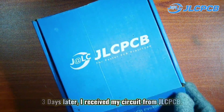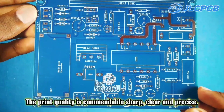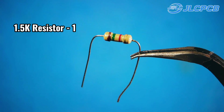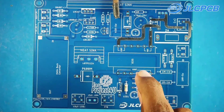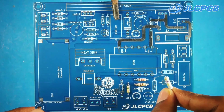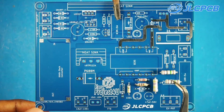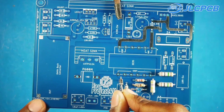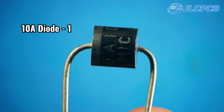I strongly recommend it. You can use the Gerber file to get high quality PCBs.